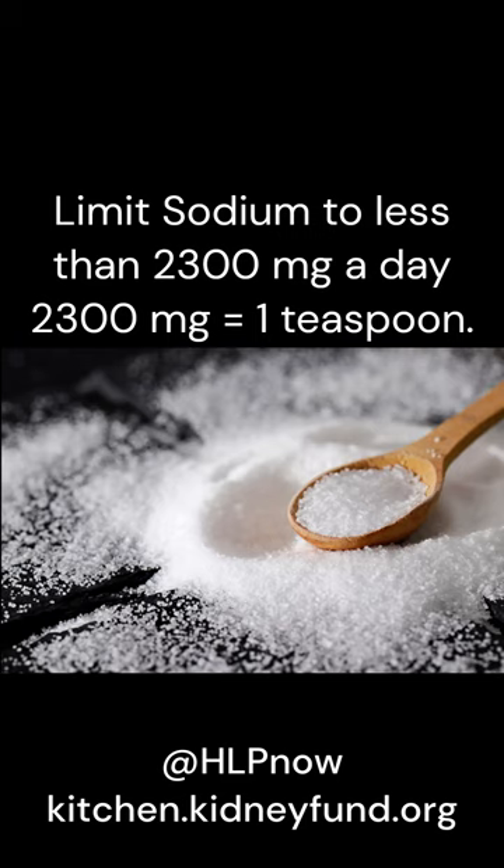You can find the amount of sodium — one of two electrolytes in salt and foods — by checking the nutrition label. Sodium plays many important roles in the way our bodies function, but too much sodium can be harmful for people with kidney disease.